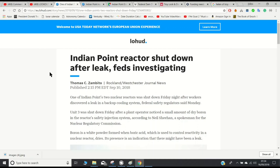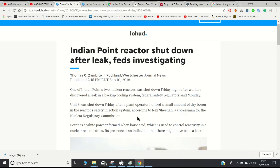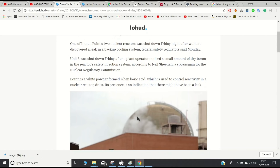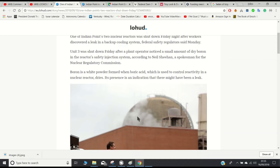So one of Indian Point's two nuclear reactors was shut down Friday. This report was published on September the 10th, six days ago. It was shut down after a leak was discovered in a backup cooling system. Unit 3 was shut down after a plant operator noticed a small amount of dry boron in the reactor's safety injection system, according to Neil Sheehan, a spokesman for the Nuclear Regulatory Commission. Boron is a white powder formed when boric acid, which is used to control reactivity in a nuclear reactor, dries. Its presence is an indication that there might have been a leak.